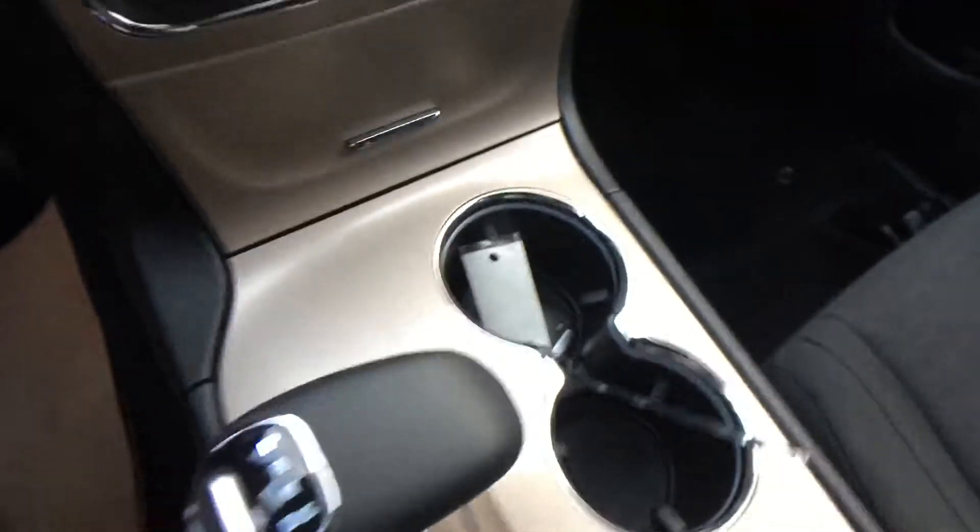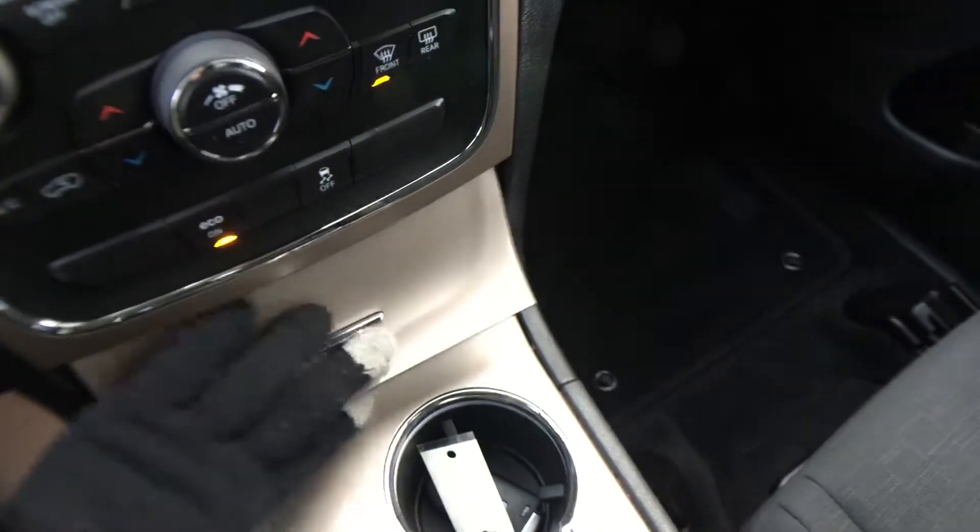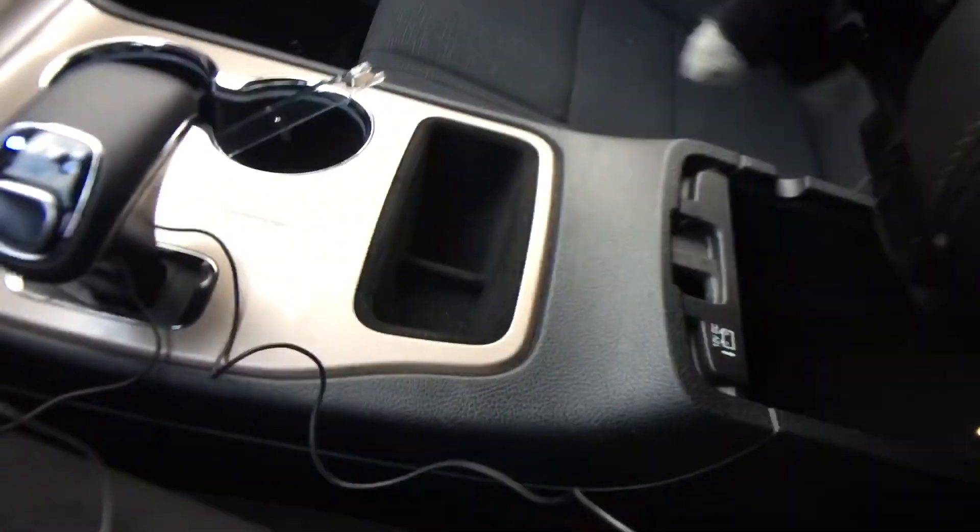Coming inside here, two cup holders that are illuminated. Down here is a plug-in, a slot for your SD card, auxiliary, and a USB slot. Over here the glove box — tons of storage in here and all lit up. Coming into the center, more storage level here with a little light in there as well and another plug-in. You can hide your iPod or anything in there.